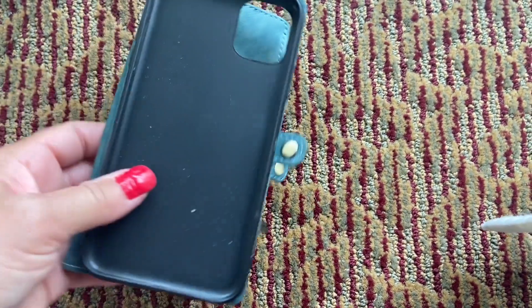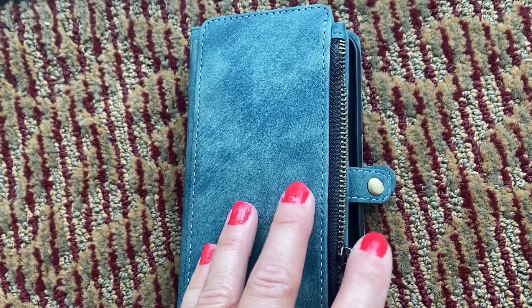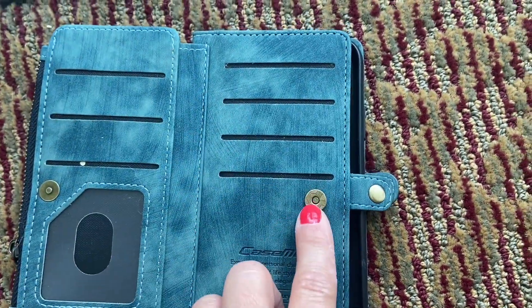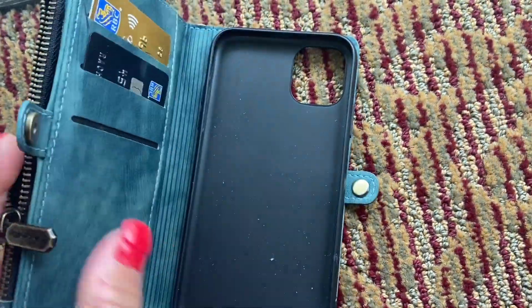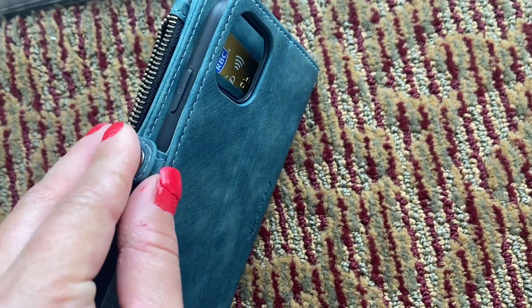It has a great zipper area if you do want to put some money in it. It has so many sections to hold your cards and it is held with magnetic clips, so it's holding it all together. They're super strong so that it's not going to keep flipping open.